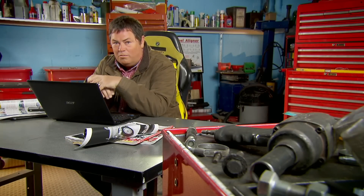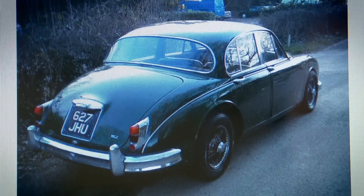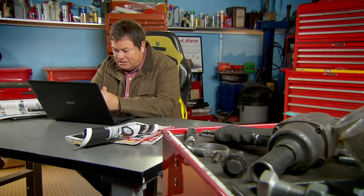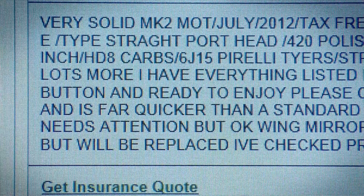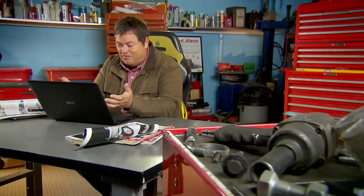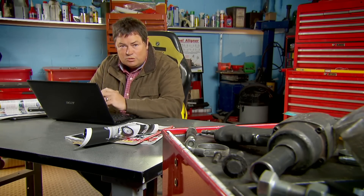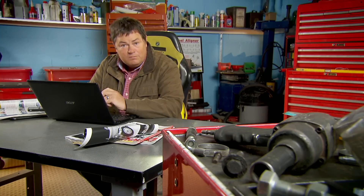There's one car here that has caught my eye. What's done it for me is the colour — it's like a British racing green. It says it's had plenty of money spent on the engine, and the way he describes it: 'it's straight, ready to go, she's on the button, ready to enjoy.' That does it for me, plus the price. It's £8,000, and that's right at the sweet spot where I want to be. So let's give them a call.